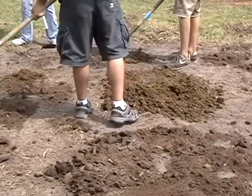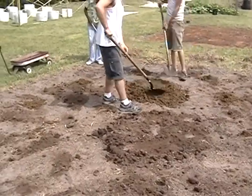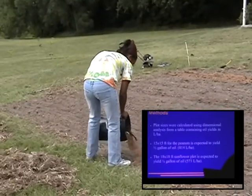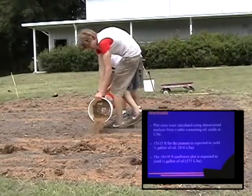We used cow manure for the peanut plots and composted chicken manure for the sunflower plots as our fertilizers. We calculated using the techniques of dimensional analysis. We figured out that a 15 by 15 foot plot for the peanuts would be expected to yield pretty much 814 liters per hectare of oil, and an 18 by 18 foot sunflower plot would be able to yield 571 liters per hectare.